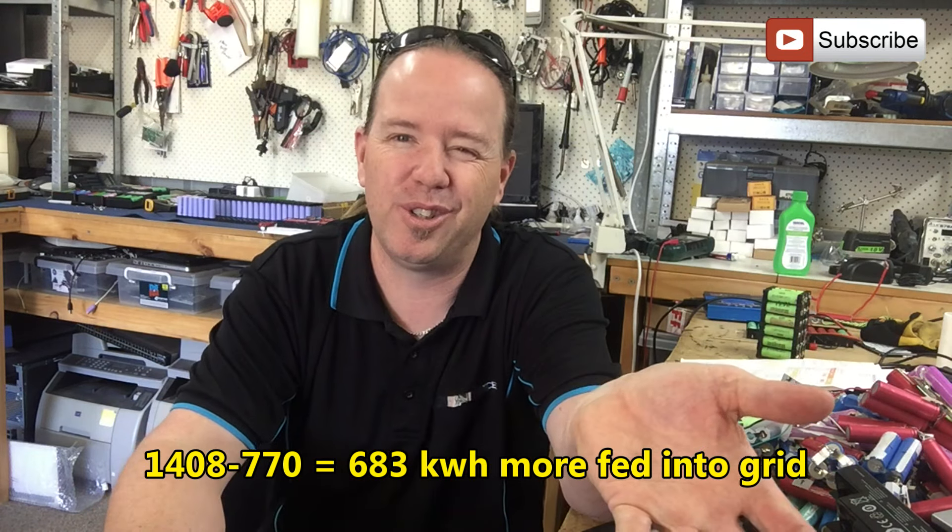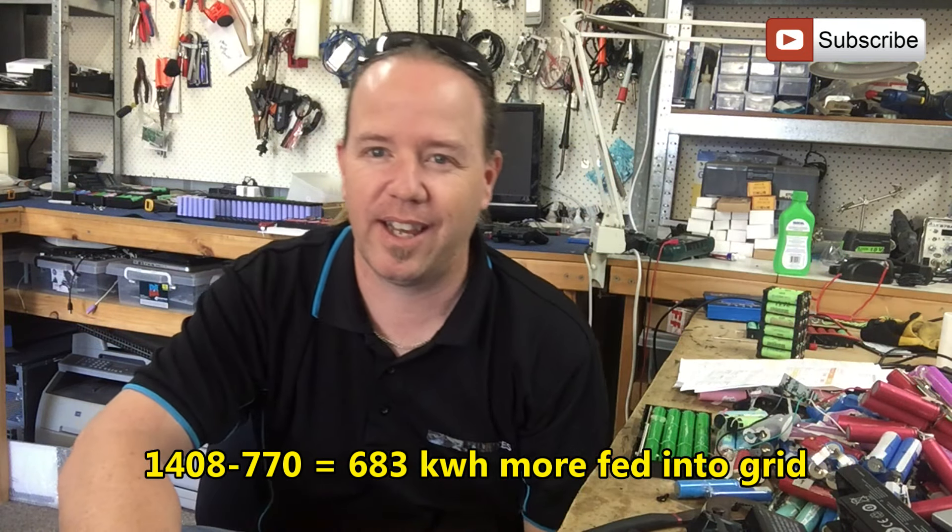Some of that extra export is probably just due to more sunlight as the seasons change. But there's $125 give or take saved on my actual power bill itself, plus an extra $40 I fed back into the grid, so that's $165 saved all up.